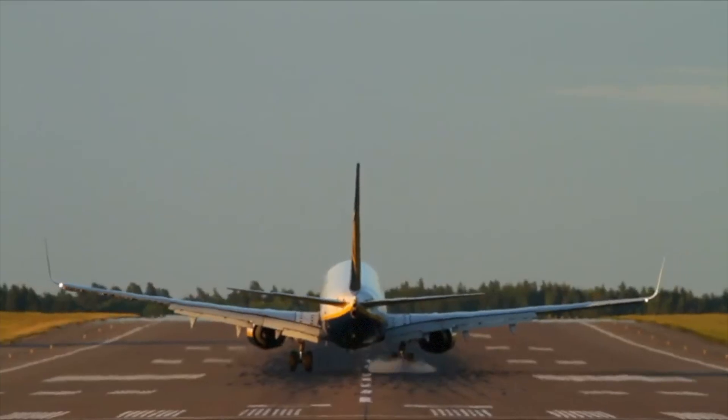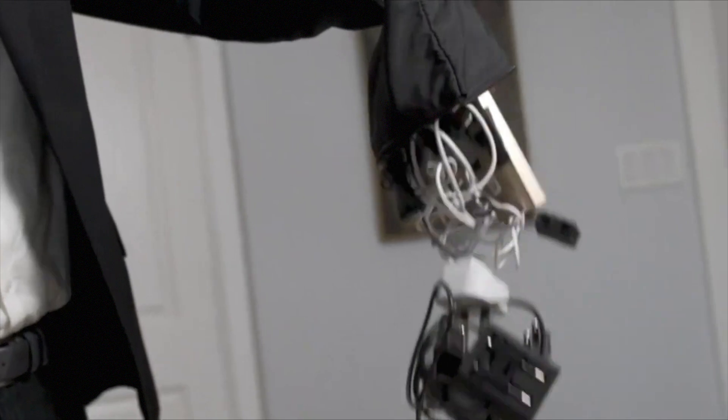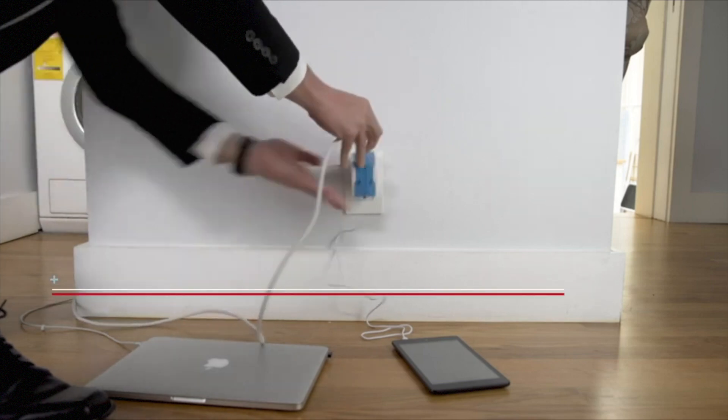Have you ever wanted to travel so bad and wanted to pack everything essential without leaving anything behind? Well, look no further as this video has everything you need. Let's jump into it.